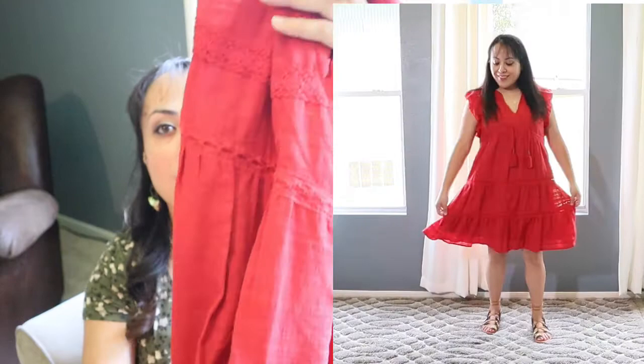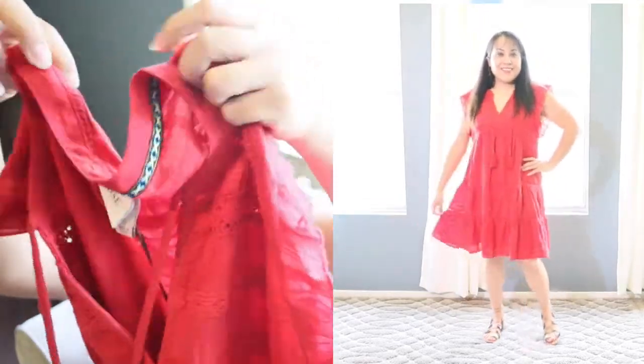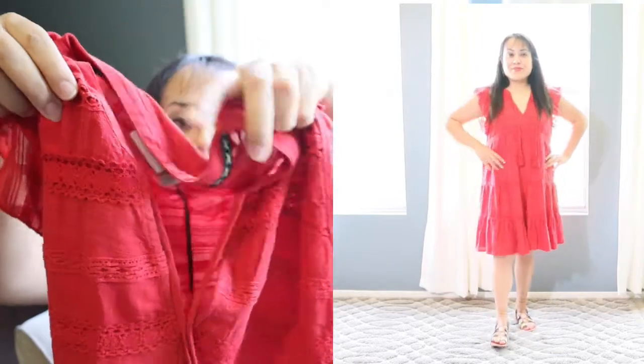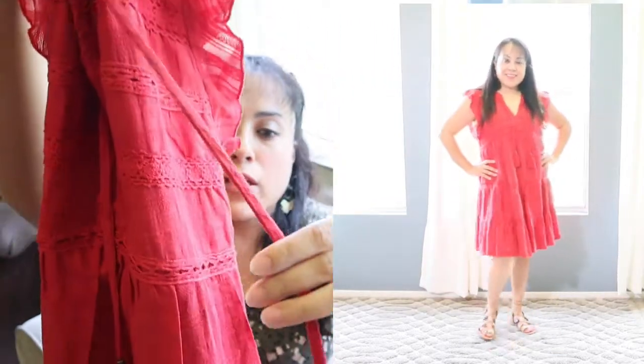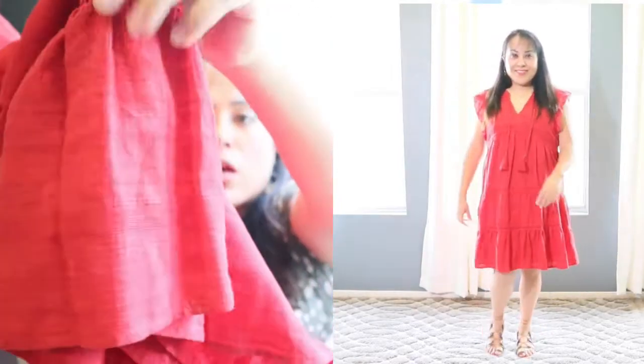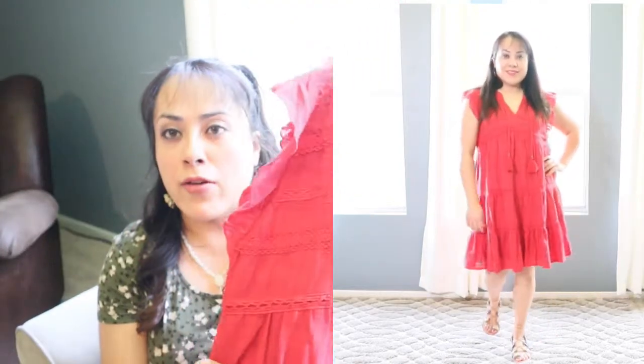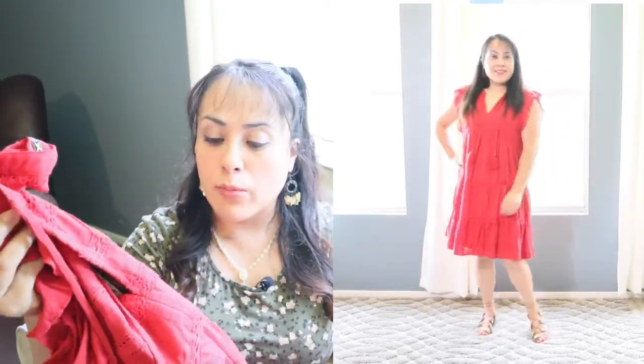The next item is this beautiful red dress from the brand Knox Rose. It has gorgeous detailing throughout — ruffle detailing on the sleeves, embroidering up front, and a V-neckline with cute little string tassels you can tie up or leave as is. It has ruffle detailing at the bottom. It is lined so it's not sheer. It is very comfortable to wear — something I would wear at home. It's so comfortable and chic.